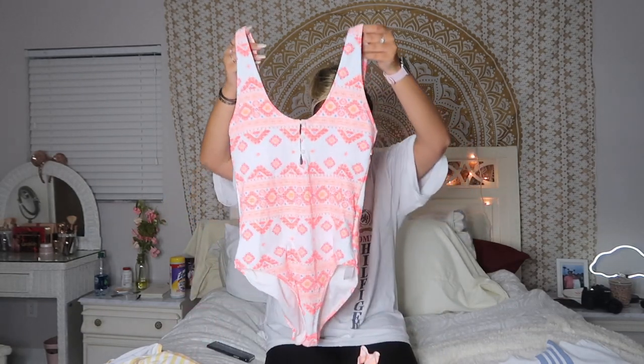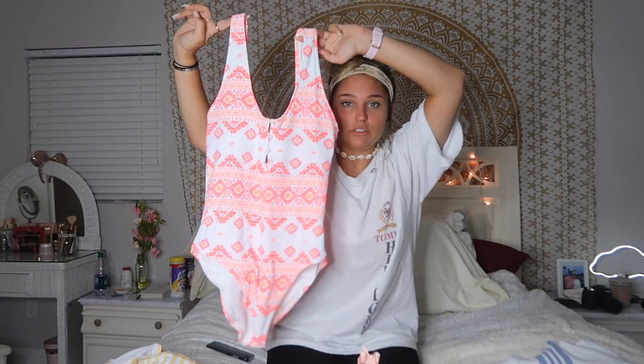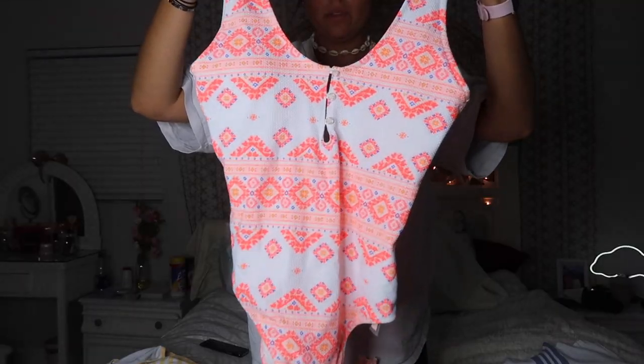I realized I didn't have any cute one-pieces for summer — for those days when you don't really want a tan but you still want to be in the water. This one bathing suit I'd had my eye on in the store didn't have my size, so I ordered it online. It's just this really fun one-piece — I never wear one-pieces. Look how cute and fun it is! I love the colors and it's really soft.